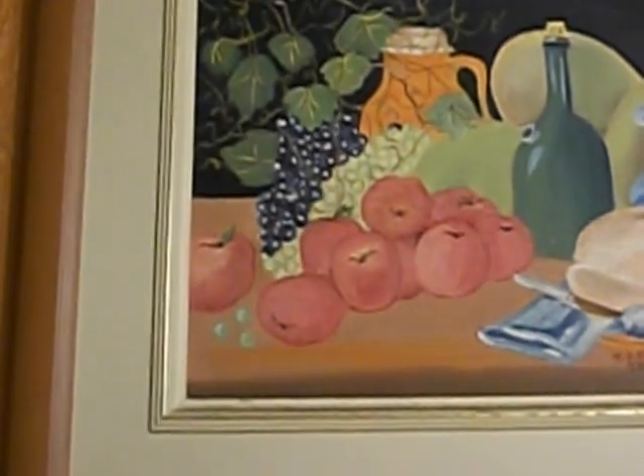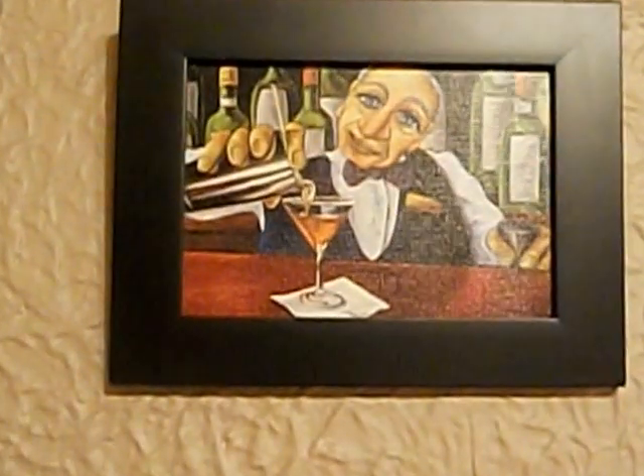I got another painting, but this one I did not paint. I wish I could, but I am not that good. I got this little guy who made a martini.